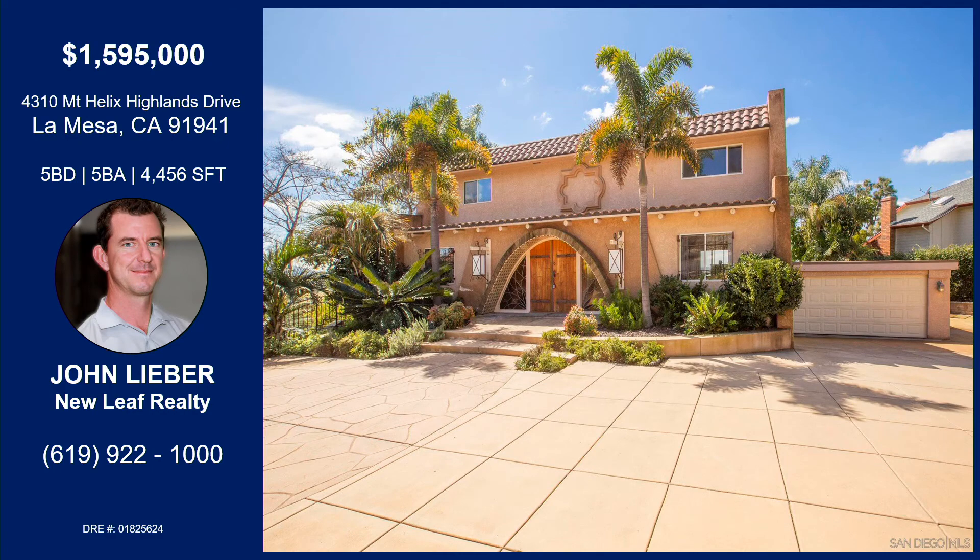Thank you for coming in today. That was 4310 Mount Helix Highlands Drive in La Mesa — five bedroom, five bathroom, 4,456 square feet. It has an outdoor kitchen which is absolutely incredible, and a remodeled indoor kitchen. You have views of Mount Miguel and tons of other views from basically every room in this home. It's very private, really an entertainer's dream with a ton of space and so much you can do. If you'd like more information on this property, please reach out to John Lieber with the information on your screen.